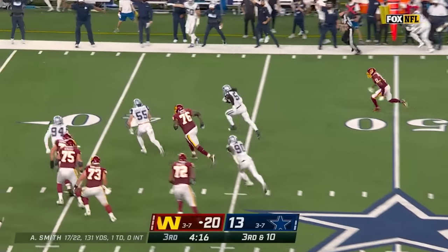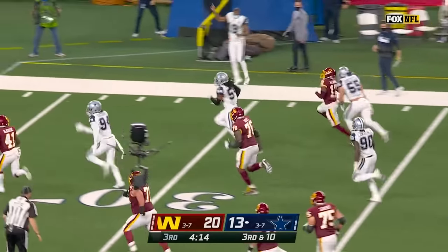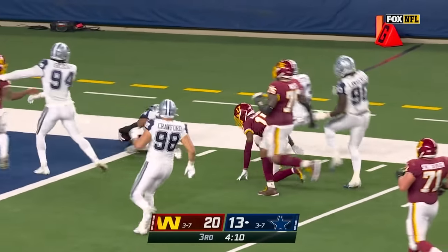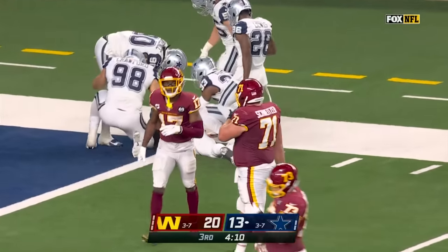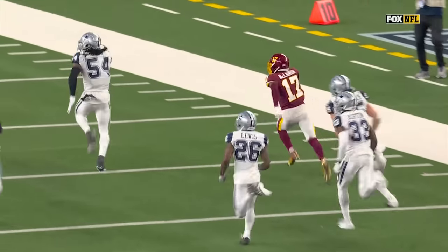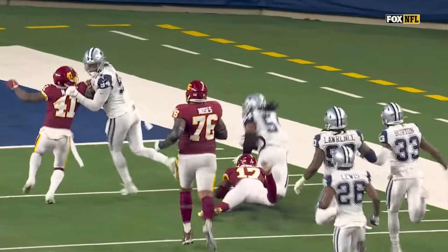Here is a pick — Jalen Smith back the other way. One man to beat — McKissick. And now brought down by McLaren from behind. McLaren was actually open on the route, didn't get the ball, and then just runs him down. He goes DK Metcalf on him.